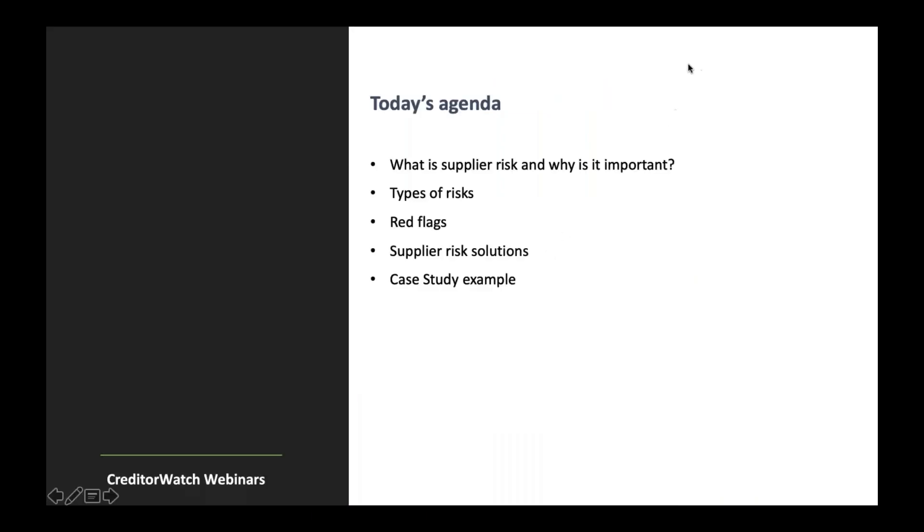Looking at the agenda today: what is supplier risk, why is it important, the types of risks that are out there, red flags to look at, supplier risk solutions that exist, and a client testimonial at the end of the webinar today.